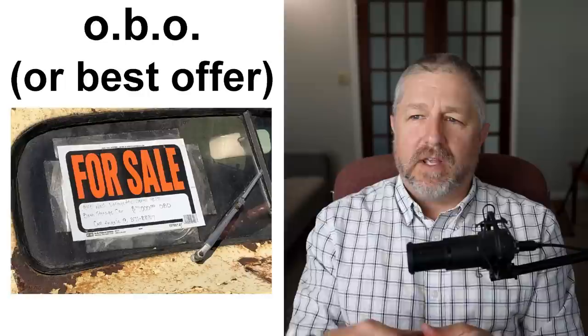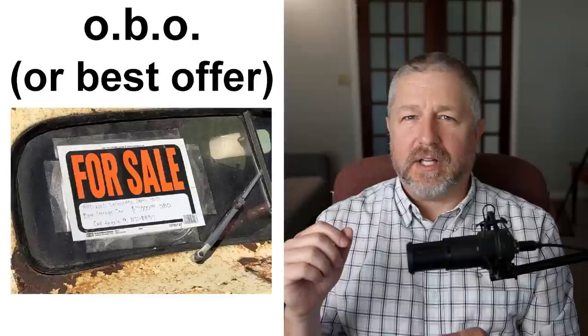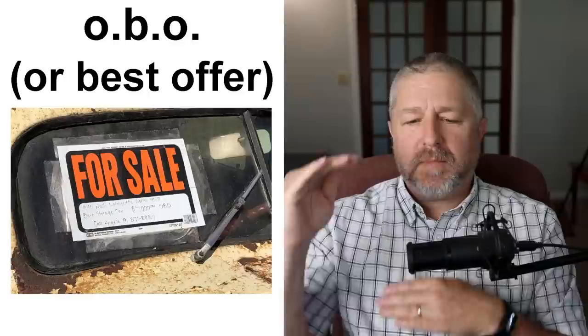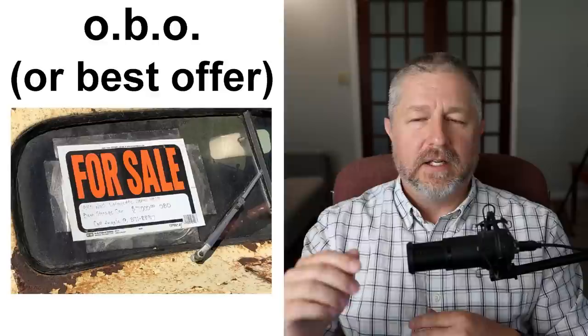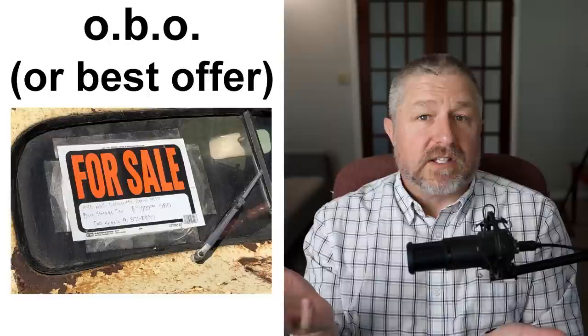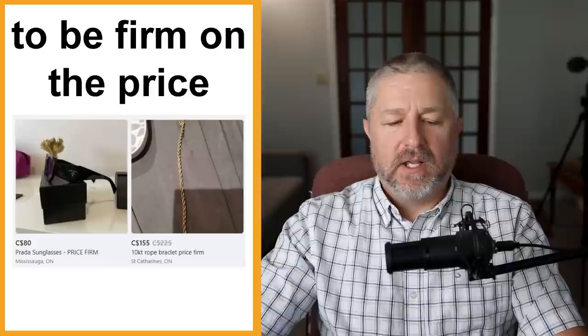Another phrase when something is for sale is OBO, which stands for 'or best offer.' If I was selling a couch and said '$500 or best offer,' it means I'm asking $500 but I'm willing to negotiate quite a bit. If I get multiple offers — someone says $400, someone says $420, someone says $380 — after a few days I'd call the person who offered $420 and say, 'You're the best offer, so it's yours if you want it.' When someone says 'or best offer,' it means they're willing to negotiate on the price.